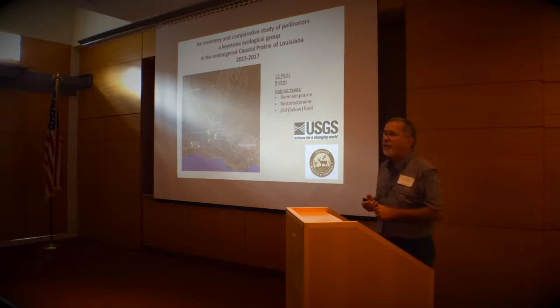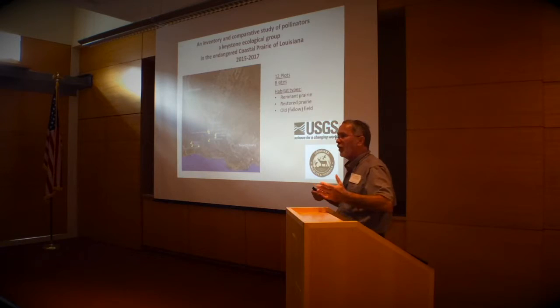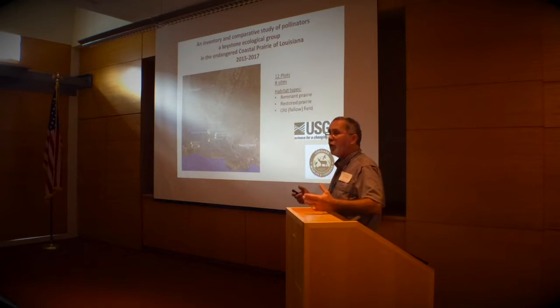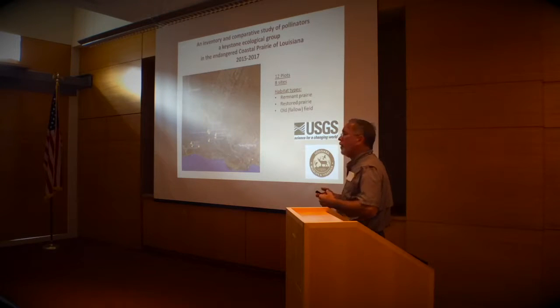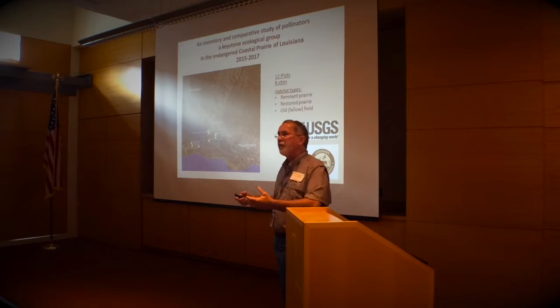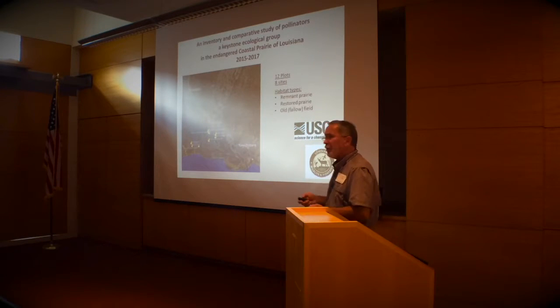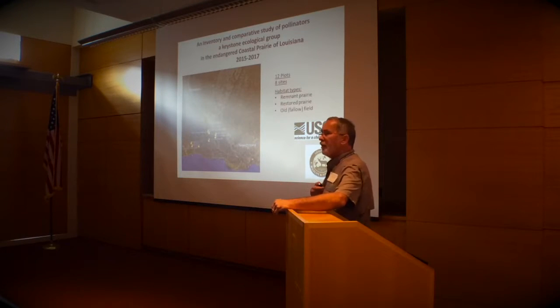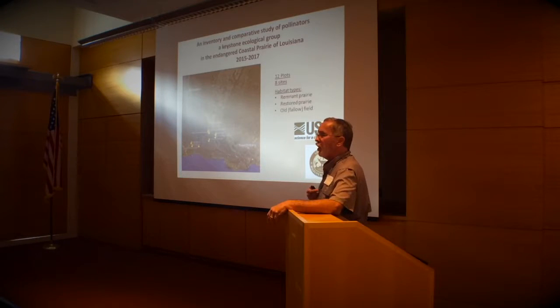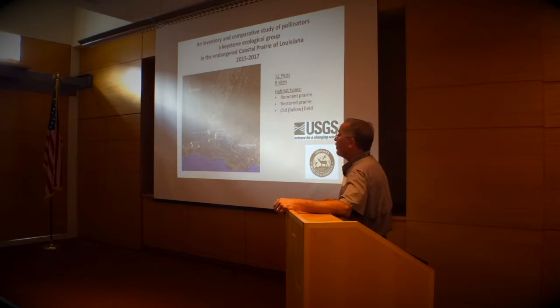In 2015 we began a bee survey. I'm a botanist, and in my entire career I've worked on prairie restoration and prairie community dynamics. We're always asking: how do you know when you restore a prairie if you've succeeded? Botanists say you can see what plants are there, but ecosystems function. We were looking for a measure of ecosystem function, and because I did a project in graduate school on bees, it occurred to me that looking at what bees exist in these grasslands might give us some indication of ecosystem function.